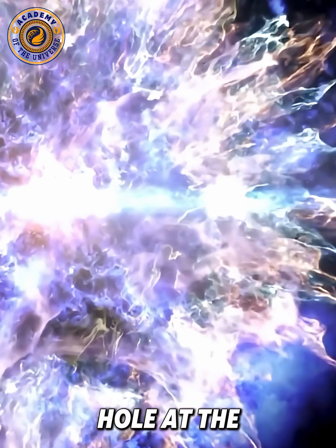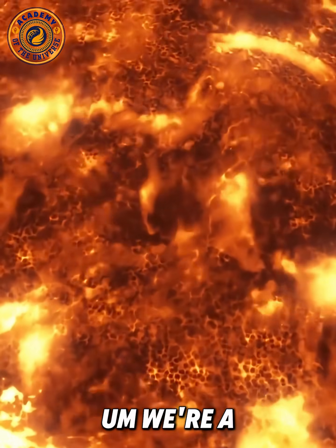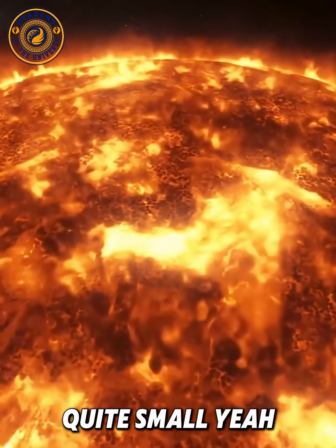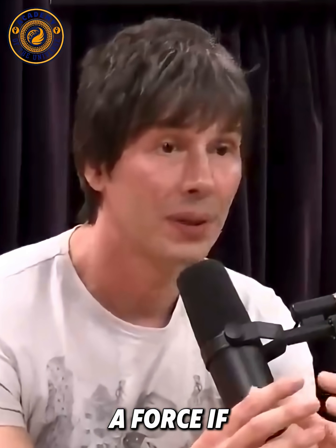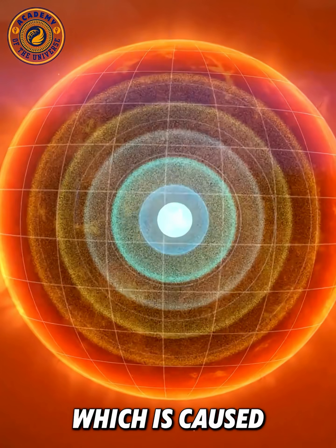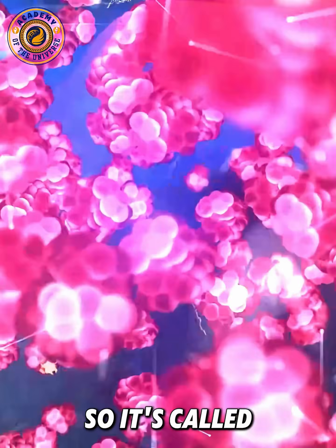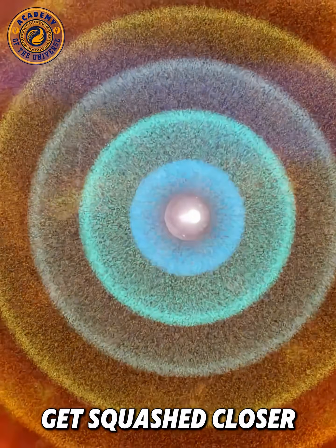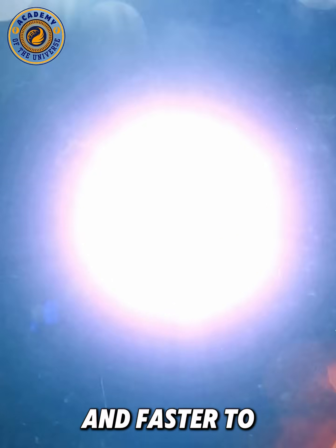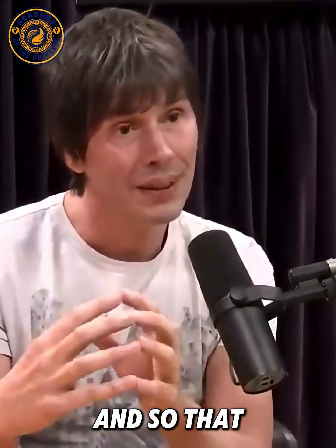Does every star become a black hole at the end of its life? No, because if something like the sun — we have a small star, it's quite small. And when it collapses, there's a sort of pressure, a force, caused by the fact that electrons don't like to be very close to each other. It's called the Pauli Exclusion Principle. As they get squashed closer and closer together, they move faster and faster to get out of each other's way, and that makes a force which holds them up.